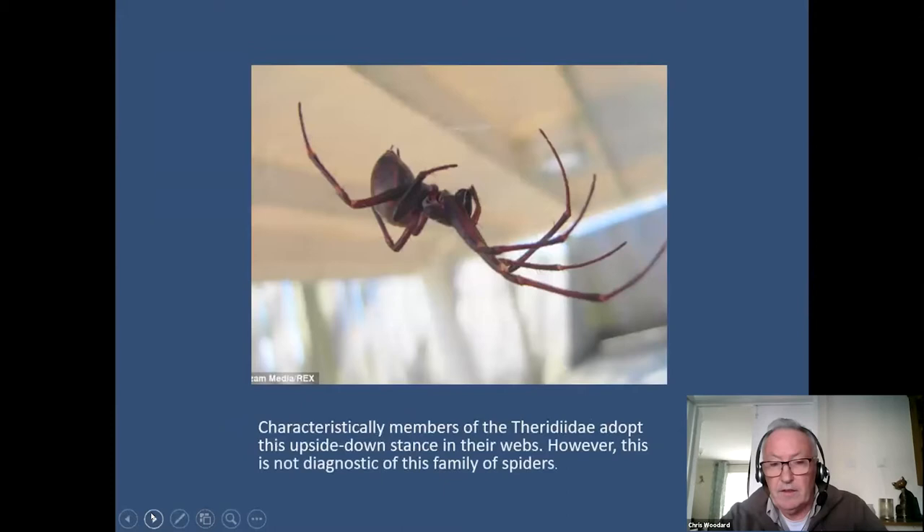There are some things you need to know about false widows because most of them look like this in the web. All the theridiid spiders — and there are quite a few in the UK, but only six members of the genus Steatoda — have their webs tucked away in cracks with the web coming out into the open, and they hang upside down in the web. This incidentally isn't a theridiid spider — although it looks like one, it can be determined by the spiky hairs on the legs. This is another species called Meta, encountered in caves and quite a localized species.